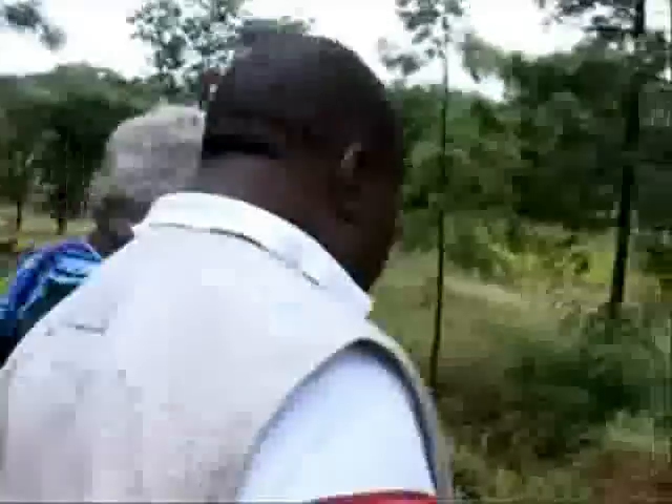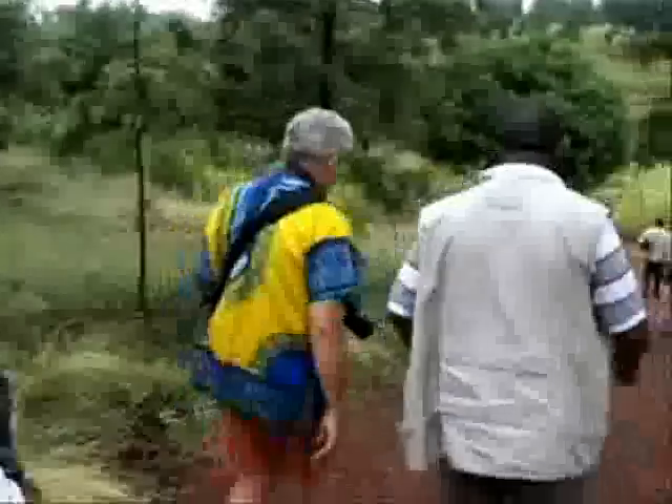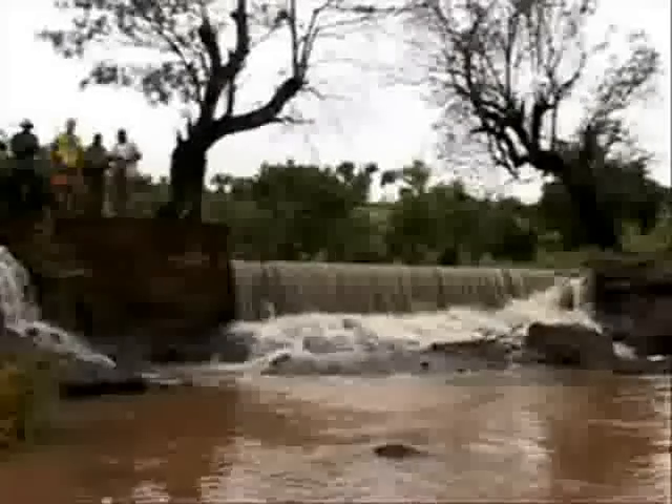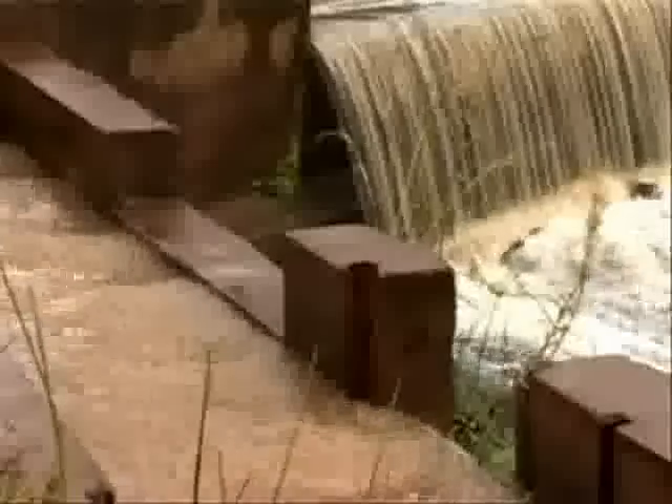I spoke to Practical Action's project officer Daniel and community leader Joffrey, who explained how the micro-hydro system works. Daniel, the dam here and this channel were designed by ITDG — by Practical Action — is that right?